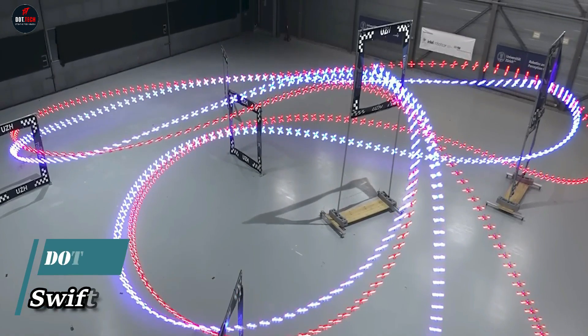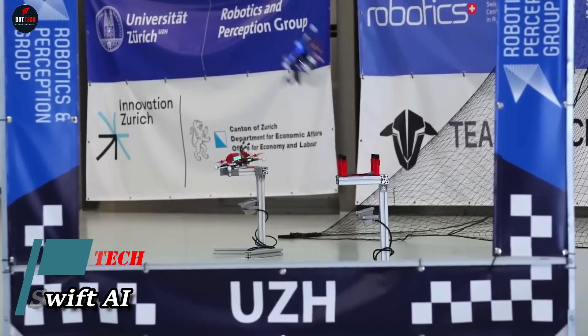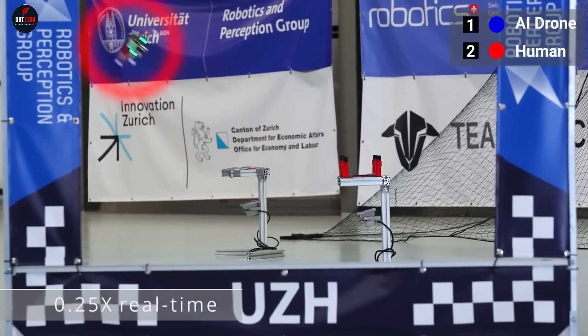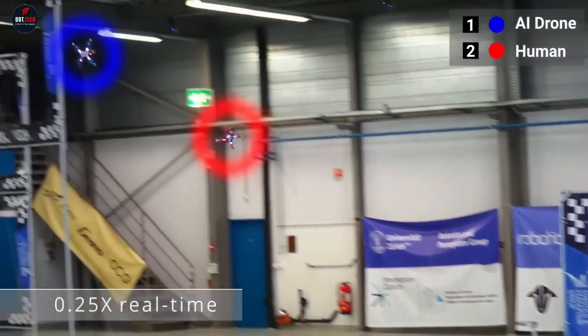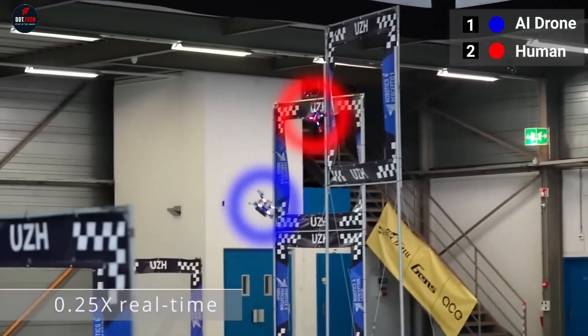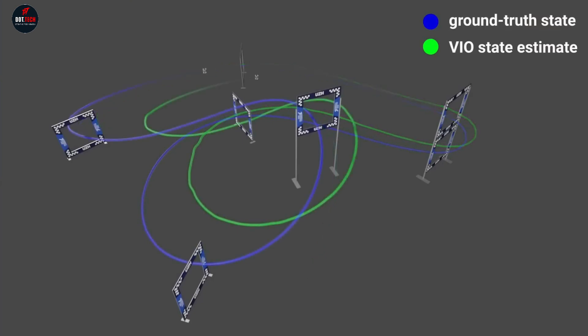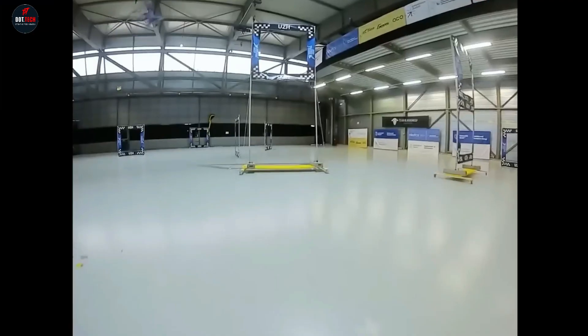The artificial intelligence system SWIFT, developed by researchers from the University of Zurich and Intel, defeated three world champions in drone racing. This event is being called a new milestone in the development of AI. The competition took place on a specially designed track near Zurich. Additionally, the AI demonstrated the fastest lap time, beating the best human racer by half a second.